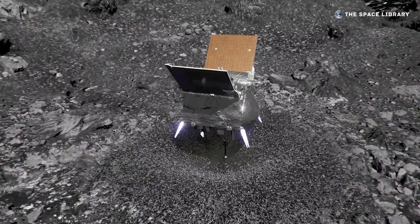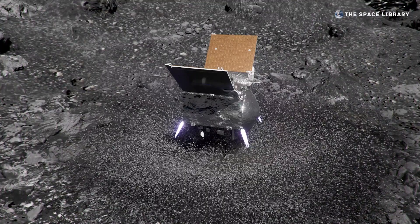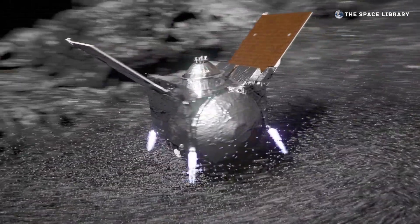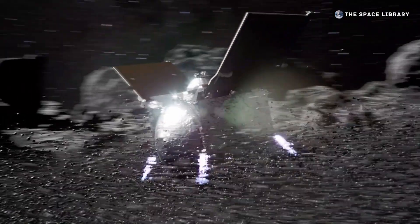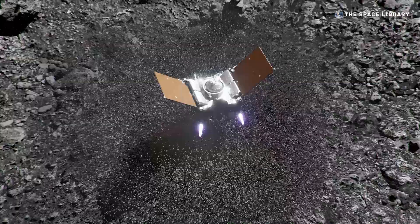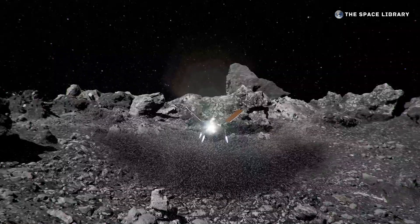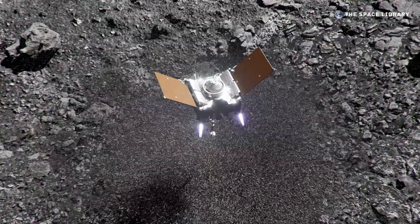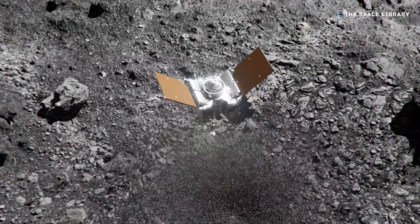Six seconds after contact, while it was still sinking into Bennu, OSIRIS-REx fired its thrusters to begin the back-away maneuver. The engine burn lasted for twenty-four seconds, continuously pushing against the spacecraft and rapidly slowing its descent. Flying debris from the thrusters and the gas release pelted the science instruments, clogging them with dust. Nine seconds after contact, when OSIRIS-REx had sunk nearly half a meter into Bennu, it reversed course and began to rise. At sixteen seconds, the TAG-SAM head re-emerged from the subsurface as the spacecraft continued to accelerate. Thirty seconds after contact, OSIRIS-REx shut off its thrusters and drifted away with its sample of Bennu.